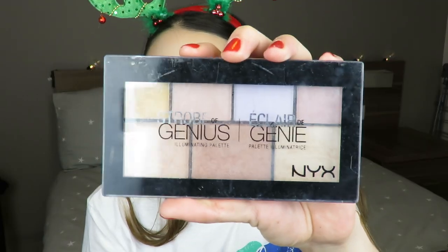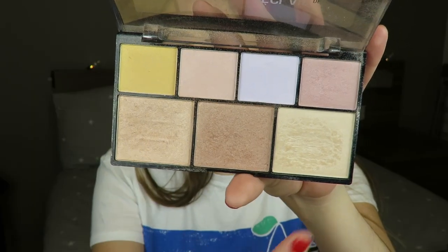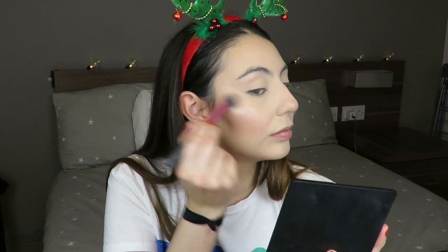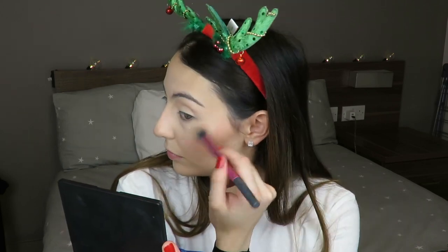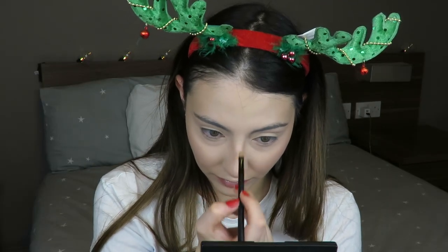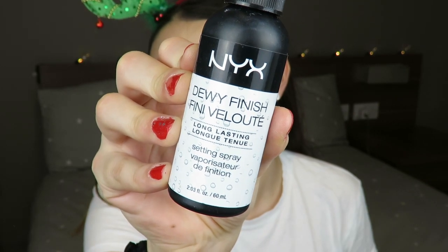Now moving on to blush — I know this is limited edition but it's amazing, I love it so much. If you know anything similar please let me know in the comments. For highlight, I'm using the NYX Strobe of Genius Illuminating Highlighting Palette. I use one shade all over — cheekbones, brow bone, nose, upper lip, chin — and then go in lightly with the paler shade to make certain areas pop a little more.